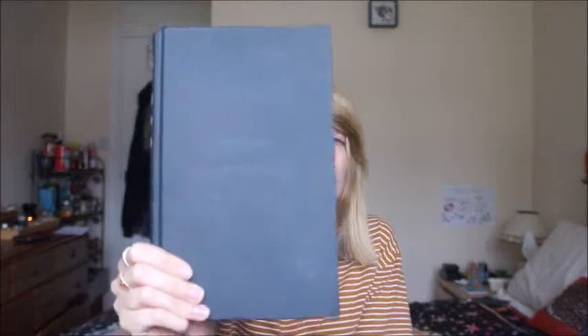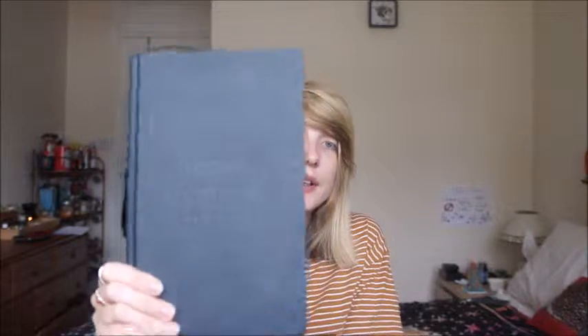Next I got Release by Patrick Ness. It has embossed on the front: 'Today changes everything.' I'm halfway through, nearly at the end, and it's a really good book. I'm not going to say too much about it because it does give away the storyline, but I'll leave a link in the description so you can read it for yourselves.